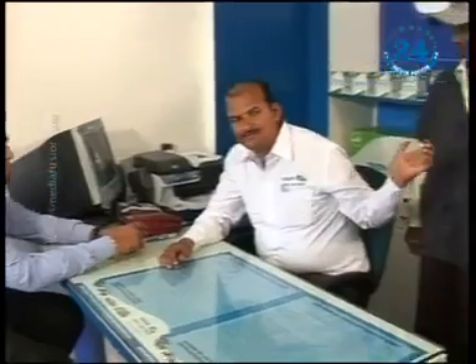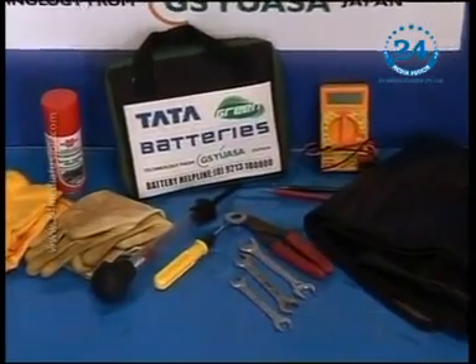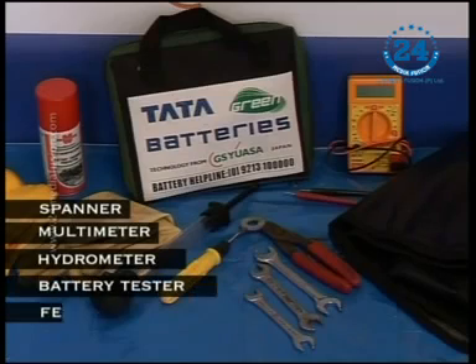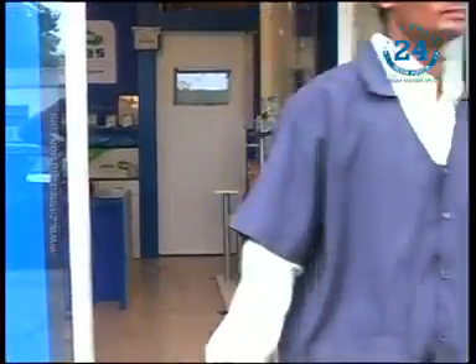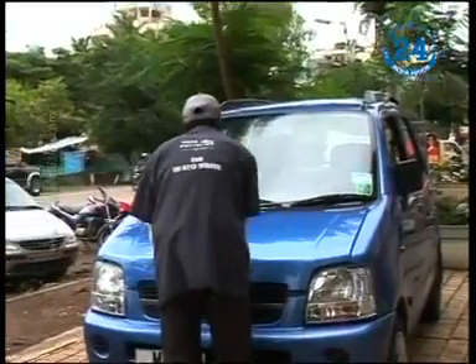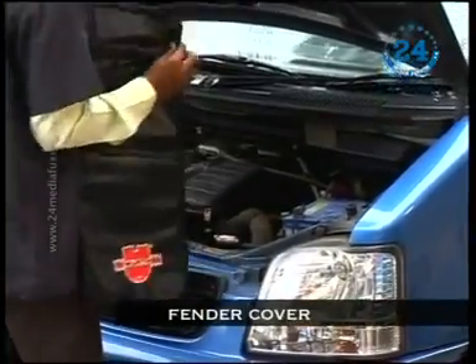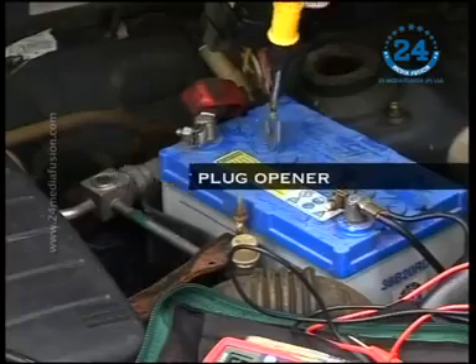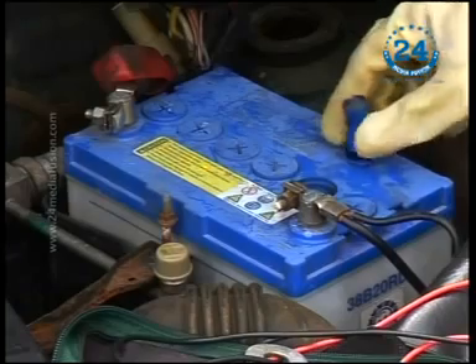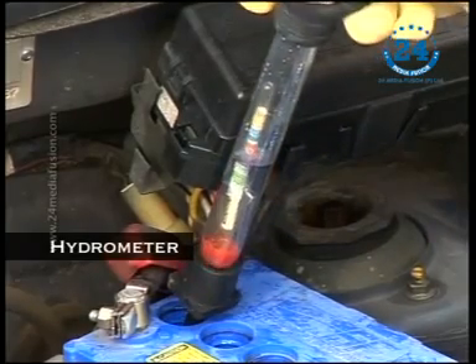He explains the problem to the franchisee, who instructs his mechanic to check the battery. The technician understands his problem and then opens the car bonnet to check the battery. He has the necessary tools ready, puts the fender cover and wears the gloves. He then checks the state of charge and specific gravity with a hydrometer, checking the specific gravity reading of each cell.